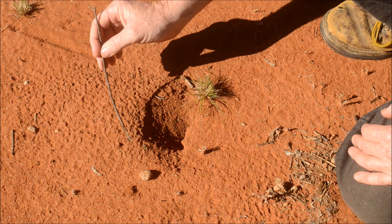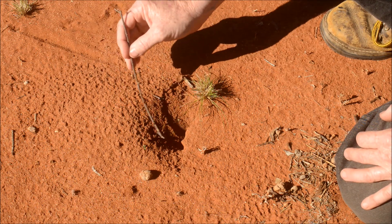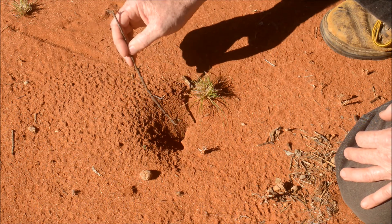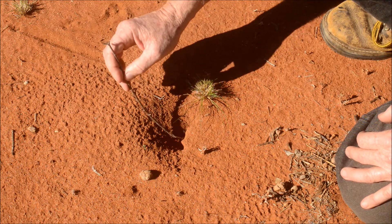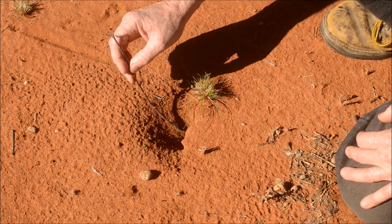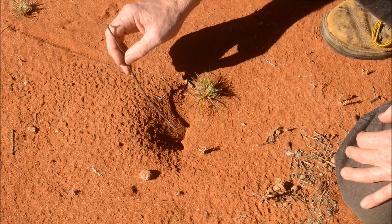It'll race out, grab the prey item, and drag it back. Once it gets into the steep section, whatever prey item it's grabbed is going to have great difficulty fighting against the scorpion and trying to get up against this loose, steep gradient. It looks like it's probably more than 45 degrees — maybe 50 to 60 degrees. It's actually quite steep.